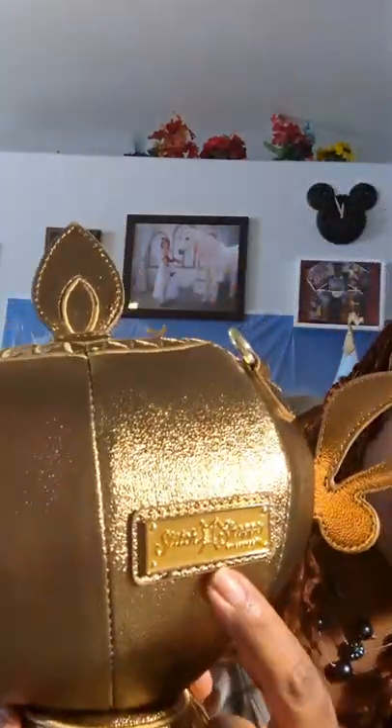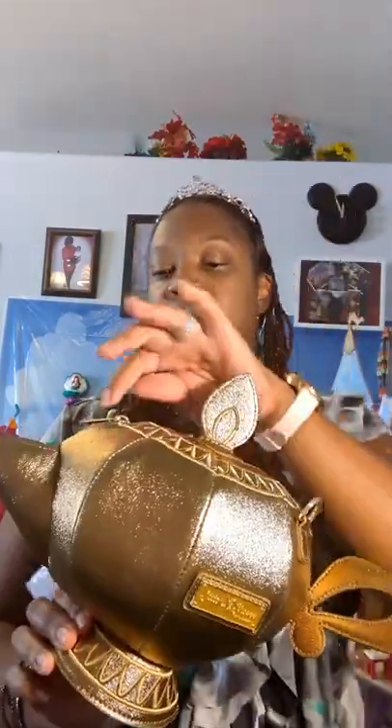I wouldn't hold it by this because it's not strong enough for that. They did make sure it was able to stand so that if you want to display it, you could display it. And we have the D-rings — I believe these are called — one here, one here. Look at that lovely Stitch Shop placard. The D-rings hold the strap for crossbody. Look at that detail on the top. This is just a lovely bag — wonderful conversation piece.